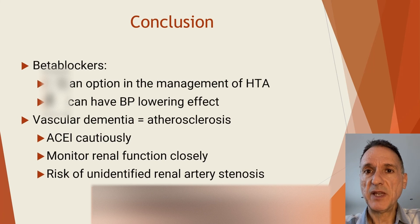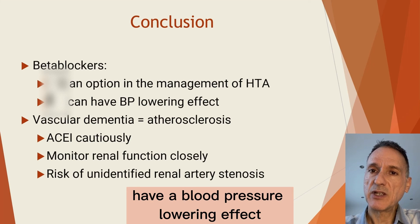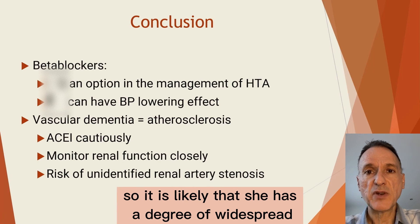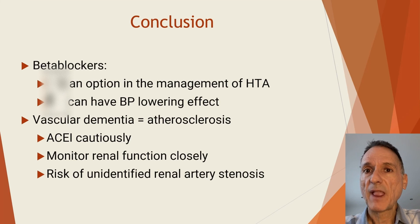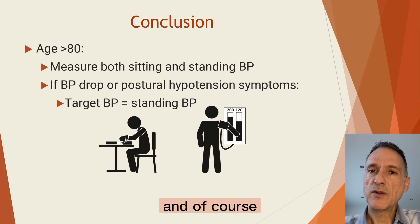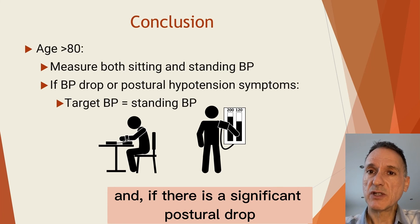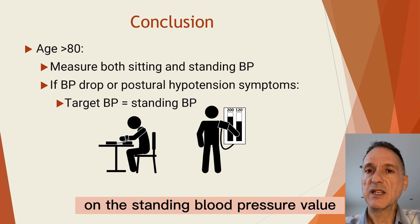Although beta blockers do not appear as an option in the management of hypertension, we do know that they can also have a blood pressure lowering effect, so it is likely to be beneficial for her hypertension too. Remember that she already has vascular dementia, so it is likely that she has a degree of widespread atherosclerosis, and we should start the ACE inhibitor cautiously and watch her renal function closely in case she has already developed renal artery stenosis. And because she is over 80, we should routinely measure both her sitting and standing blood pressure; if there is a significant postural drop or symptoms of postural hypotension, we will base the blood pressure target on the standing blood pressure value.